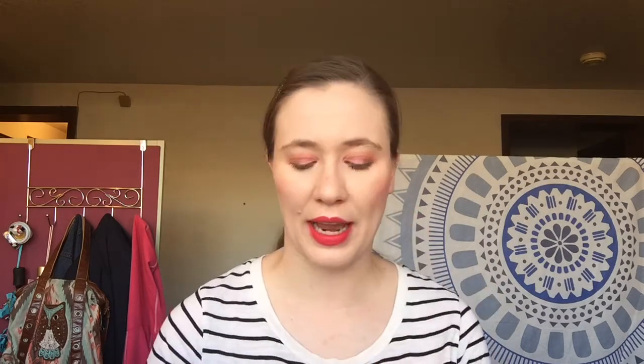I went a little highlighter crazy. I finally picked up the Flower Beauty trio — I've been wanting to try this for a very long time, it comes with three, but every time I went to Walmart to find it, it was never available. They are wow, very bright colors. I'm excited to actually try those on my face — it does come with a little brush. Then I picked up the Maybelline Master Chrome in Molten Rose Gold because I have the original one and it is so good. I'm excited to try that one too.